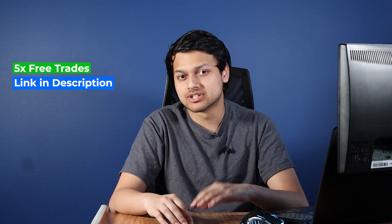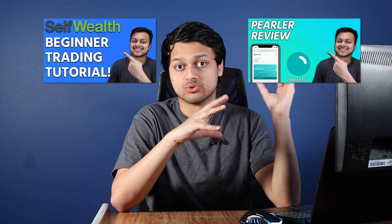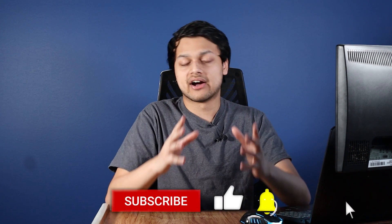Overall, if you're looking for a solution that's cheaper than the big four banks and sick of being overcharged, Self-Wealth may be a broker for you. However, they won't be the cheapest option, especially with all the new brokers coming in with really low fees. A couple of years ago Self-Wealth was a really good option, but as times have changed they're not being very competitive. There's a link in the description for five free trades. Check out the beginner Self-Wealth trading tutorial and the in-depth Perla review linked as well.